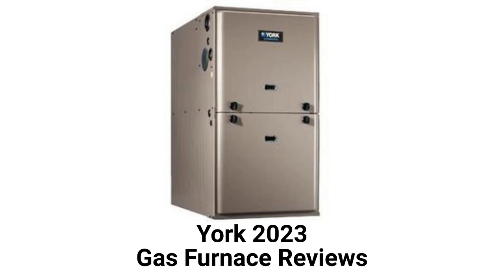This brand is a part of Johnson Controls and is sold through their authorized dealers in the USA and Canada. They use aluminized steel primary heat exchangers which resist corrosion but are not as durable as brands that use stainless steel.